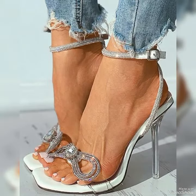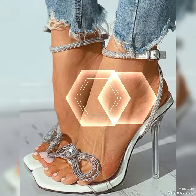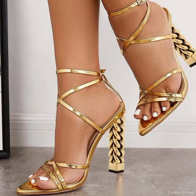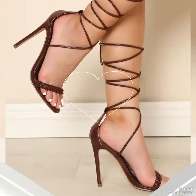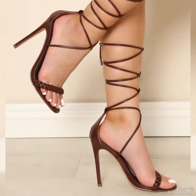The straps wrap delicately around your feet while showcasing your beautiful pedicure. Choose from a variety of colors and styles, from classic black to bold and colorful prints.